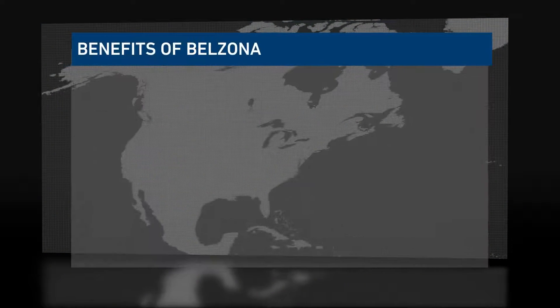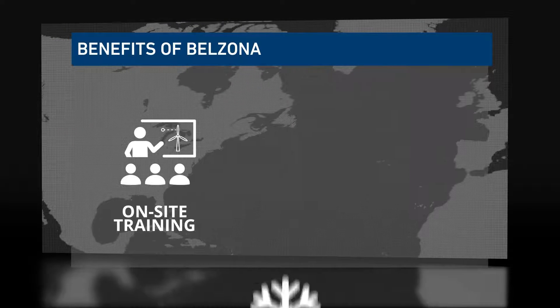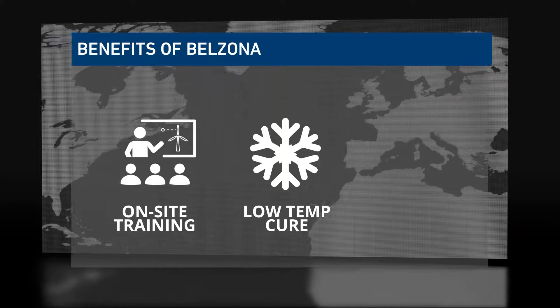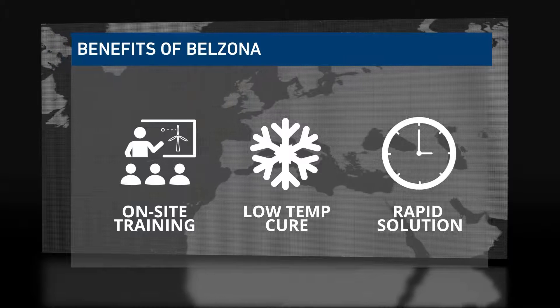The local Belzona distributor was able to offer an on-site training service to get the maintenance team familiar with applying the product. The low temperature cure aspect allows repairs to be undertaken at temperatures as low as 5 degrees C, without the requirement of external heat or UV. The Belzona solution provided a quick in-situ solution for the customer that would ensure long-term protection.